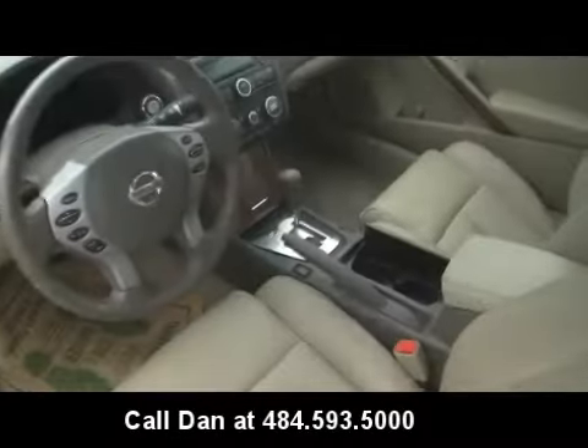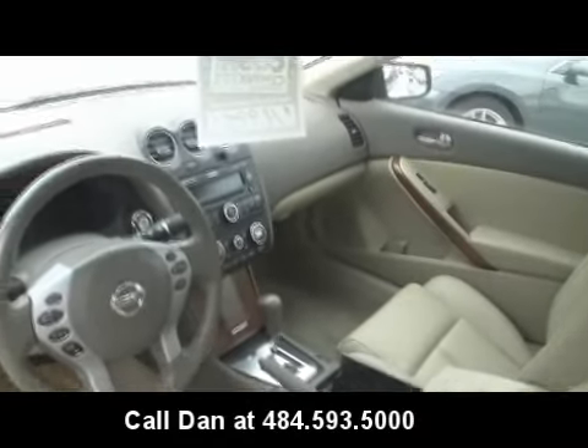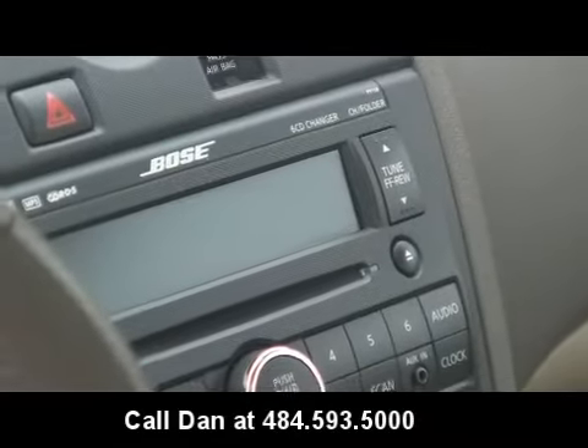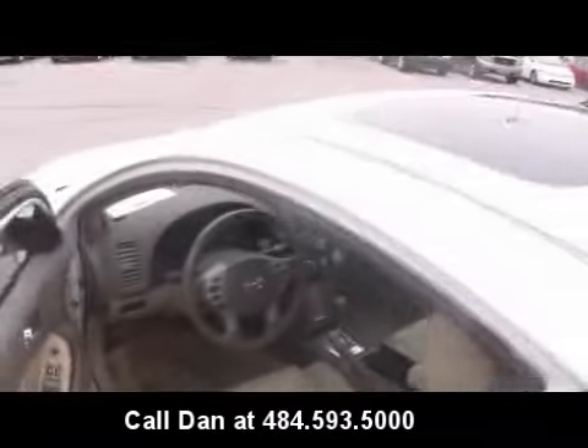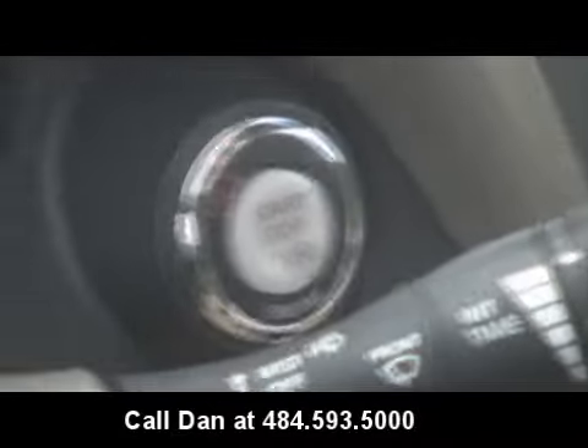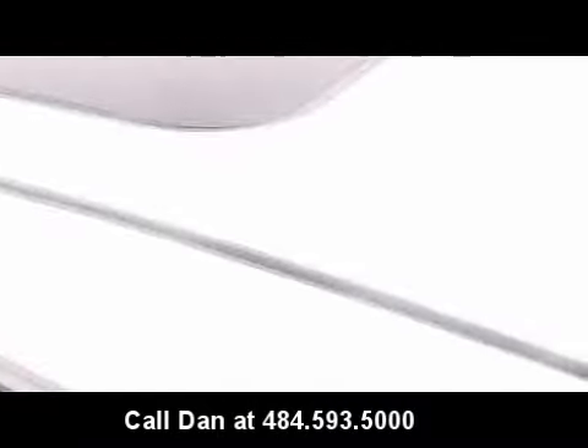Side airbags, there's your shifter. As mentioned, it has the Bose stereo system with a 6CD changer. Power windows and locks, cruise control with stereo controls on the wheel. It does have the push start-stop button — keep the key in your pocket, just hit the button and you can drive away.